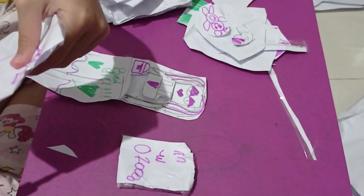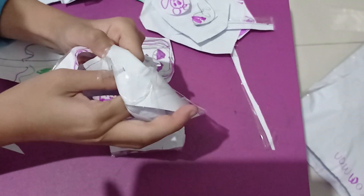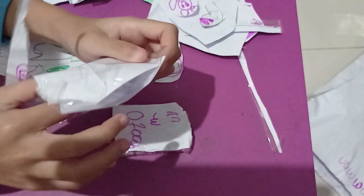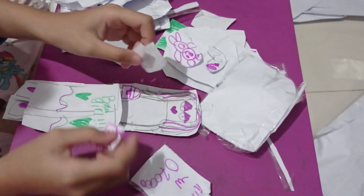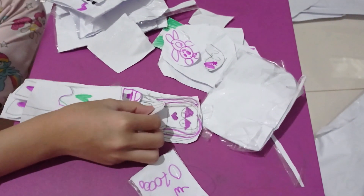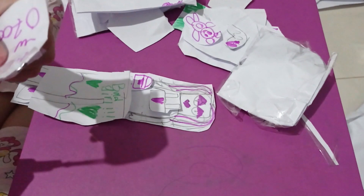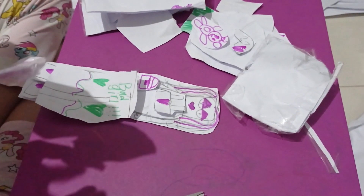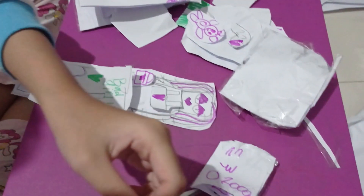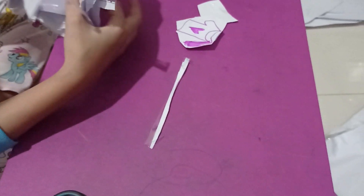I wonder what is behind this. Okay, let's open. Wow, a shirt again! Let's put that inside here first. I wonder what is inside — an iPad! She's texting someone. Let's continue to the next one.